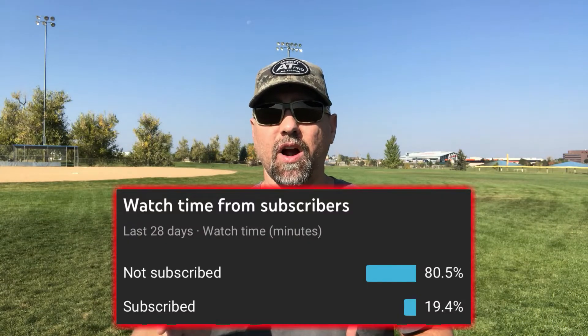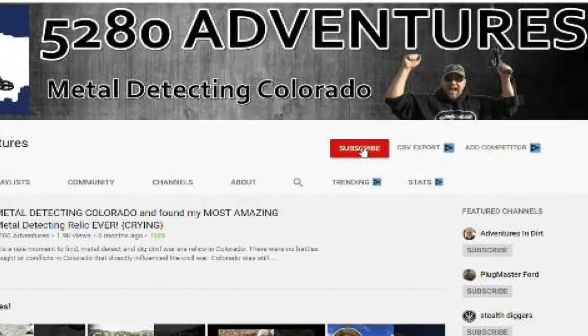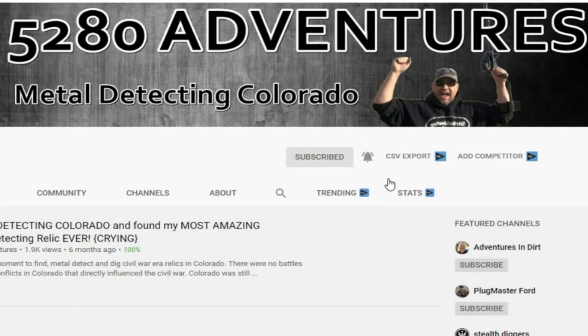We're going to jump into this video in a second, but first I want to tell you 80% of you watching this video right now are not subscribers to my channel. I'm worried about you missing out on all my metal detecting tutorials and adventures. So what I need you to do right now is click that subscribe button, click the bell for notifications, and that way you'll be alerted when a new video comes out.